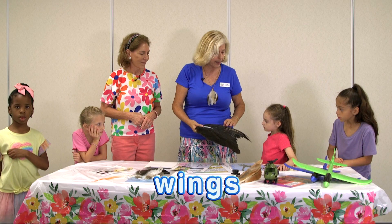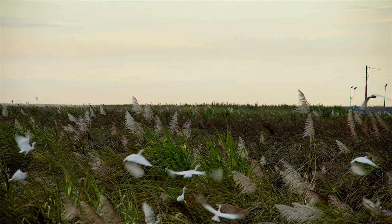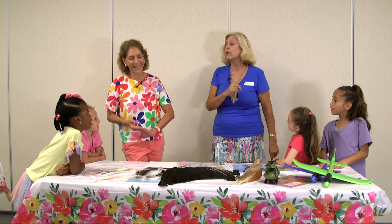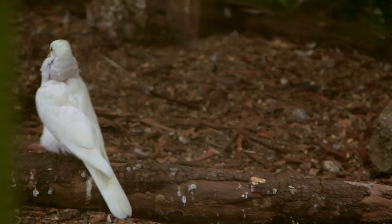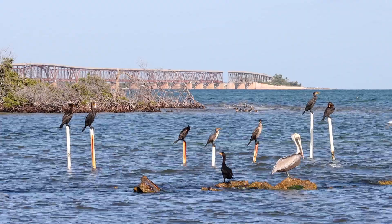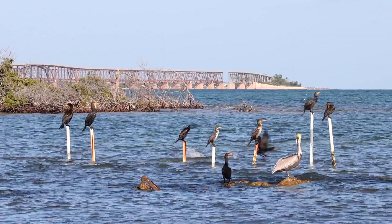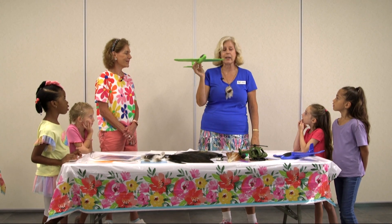Birds also have wings. We have arms, but they have wings to fly. And then they have something we don't have — a tail. The tail can be used as a direction, like a steering wheel, or to balance. Our ancestors, when they saw a bird flying, probably wished they could do that — and this is how we got the plane to fly.